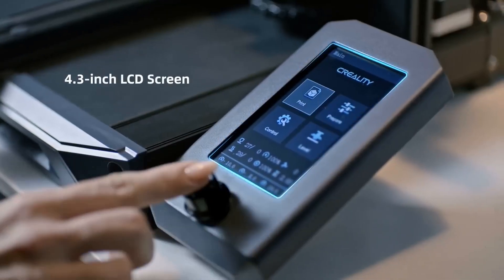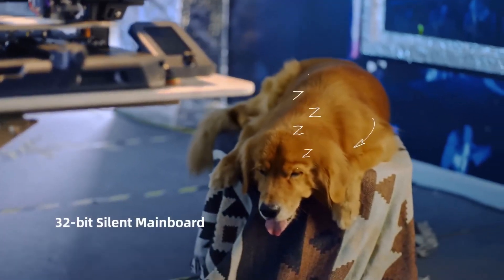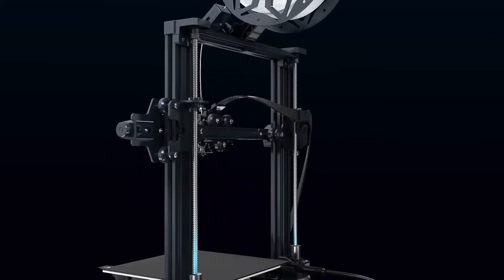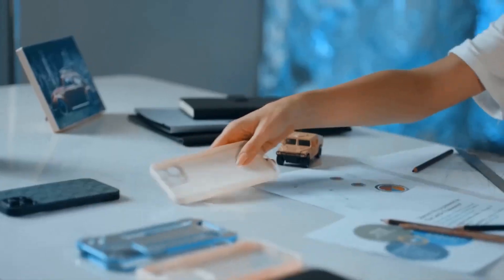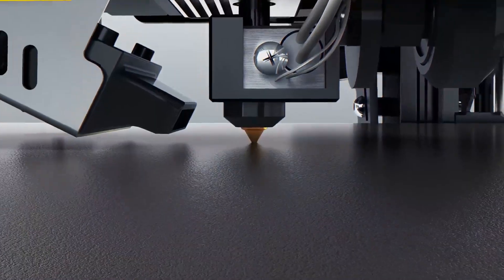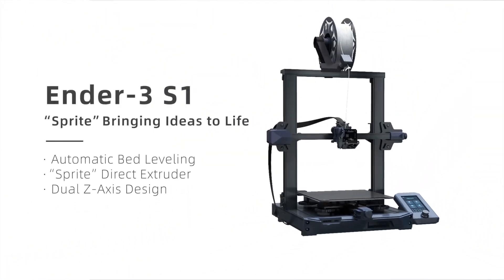The magnetic plate can be flexed slightly to remove finished prints. This maintenance-free build surface eliminates the need for additional adhesives like glue and offers easier management than a glass bed. Like the Ender 3 V2, the S1 Pro houses the power supply within the printer base and features a cart for the build platform movement. A USB-C port and SD card slot are conveniently located at the front of the printer, along with a built-in drawer for storing the various small parts included with the printer.